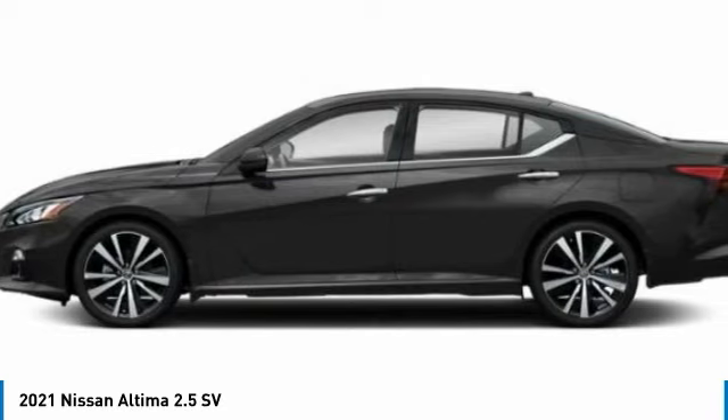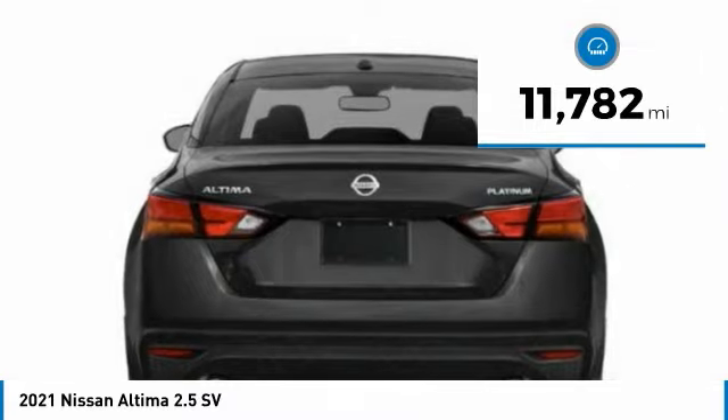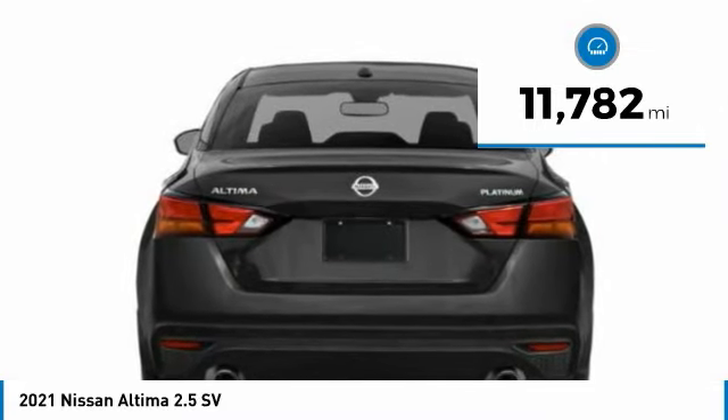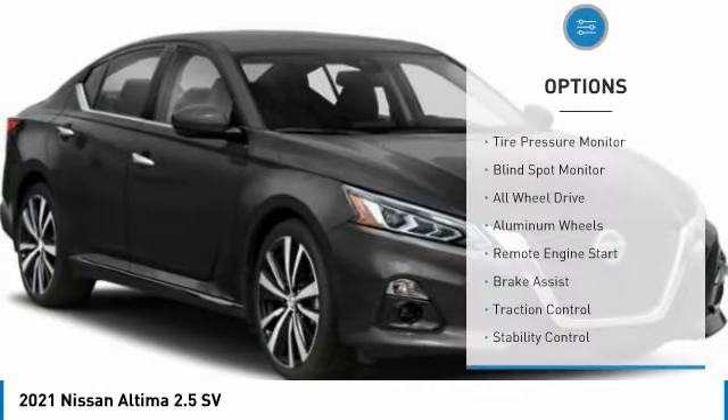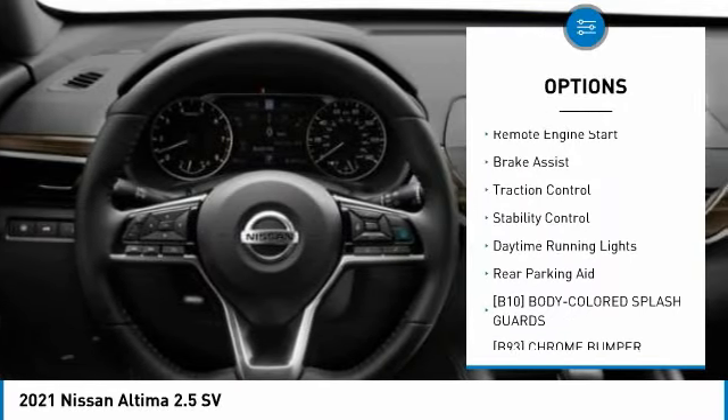You'll see the Nissan Altima is made to drive and built to last. This vehicle has less than 15,000 miles. Here are some of this vehicle's great options: tire pressure monitor, blind spot monitor, all-wheel drive, and aluminum wheels.